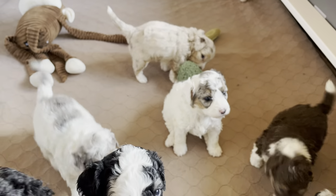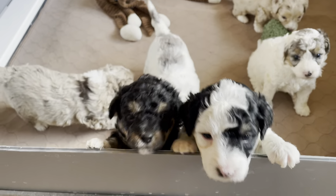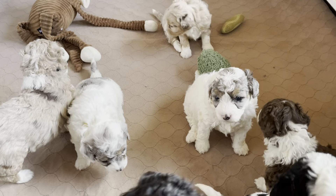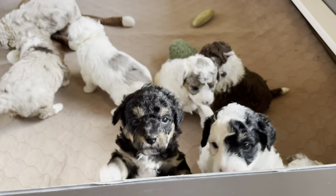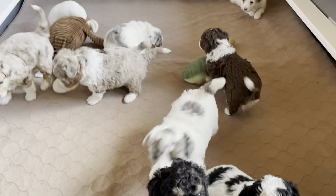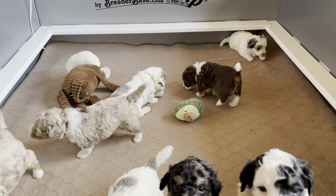This is Harriet and Griswold's F1 mini Bernadoodle puppies. We're expecting their weights to be between 20 and 35 pounds. And you're just going to keep talking to me until I get you out, aren't you? So as you can see, they're super active.